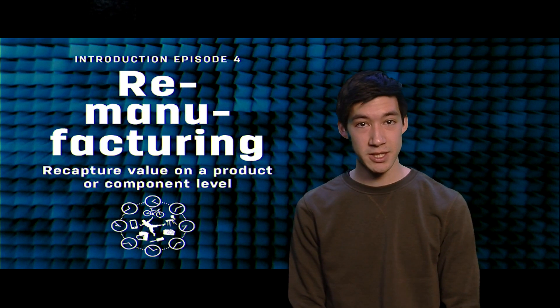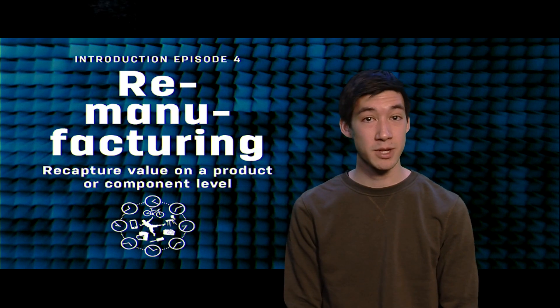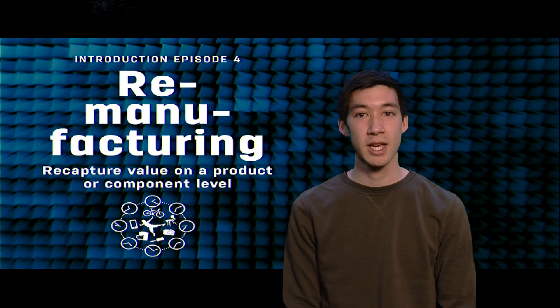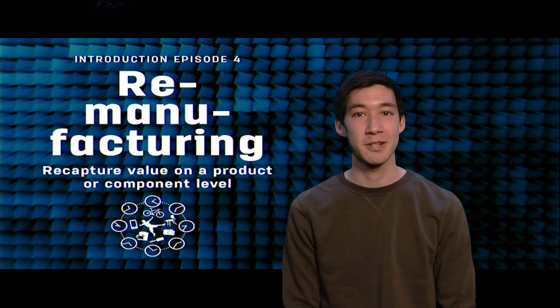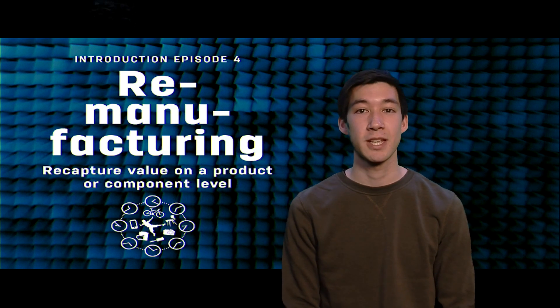We liked your discussion so much that we brought in designer Lotte de Walde to visualize some of the most recurring and interesting criteria on a poster. You can watch a time-lapse of the drawing process, and the poster will be made available for you to download.